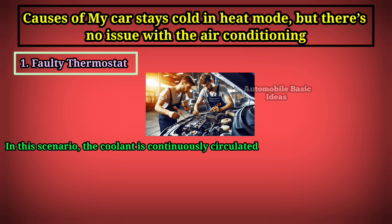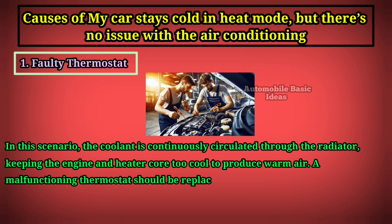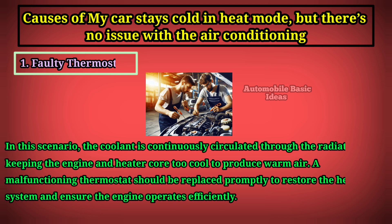In this scenario, the coolant is continuously circulated through the radiator, keeping the engine and heater core too cool to produce warm air. A malfunctioning thermostat should be replaced promptly to restore the heating system and ensure the engine operates efficiently.